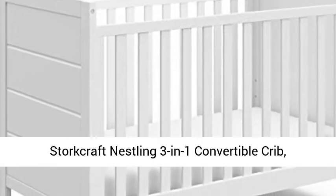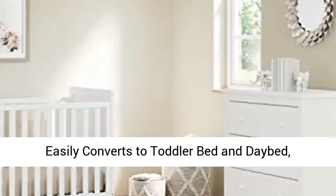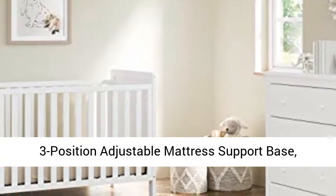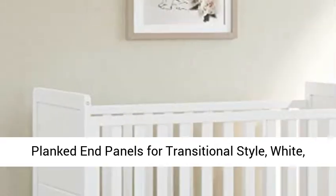Storkcraft Nestling 3-in-1 Convertible Crib, easily converts to toddler bed and day bed. Features a 3-position adjustable mattress support base and planked end panels for a transitional style. Available in white, toddler size.